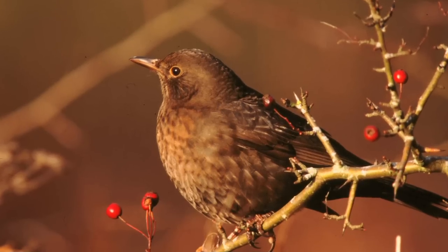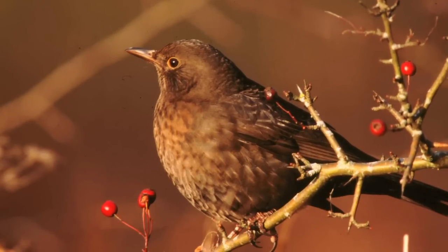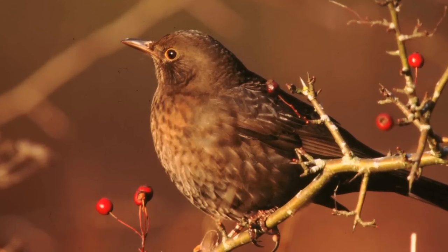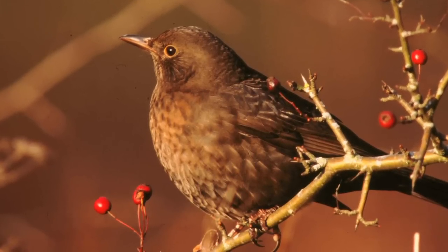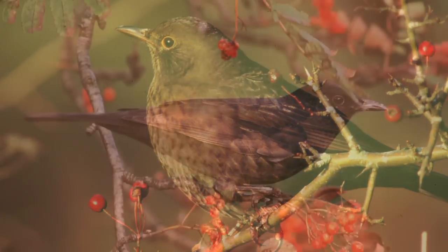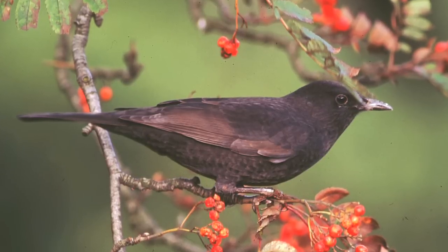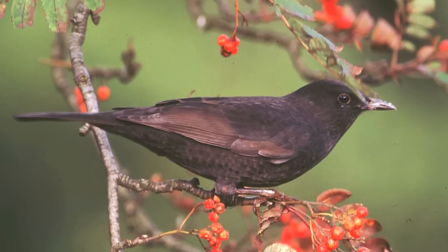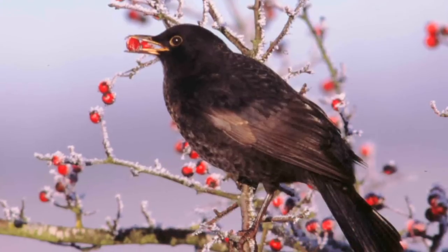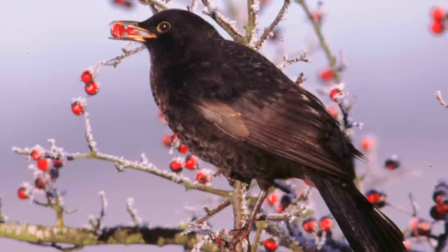Blackbirds never share these features, although do be aware of young female Blackbirds especially, that can have mottled plumage. This mottling is formed by the pale centres to the feathers, rather than pale edges, and the mottling tends to be most noticeable on the chest rather than the flanks. First winter male Blackbirds, although they have moulted much of their plumage into their adult black livery, can retain the worn and faded wing feathers. In this case, however, the whole wing is pale brown and doesn't show the clear silvery-white feather edges.